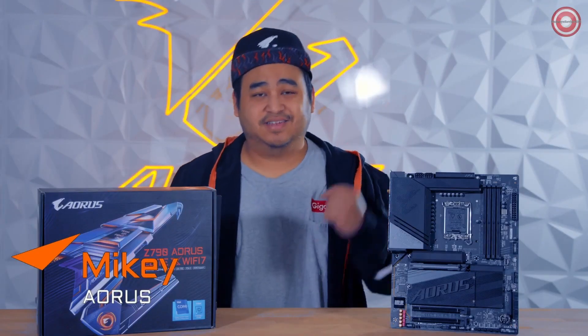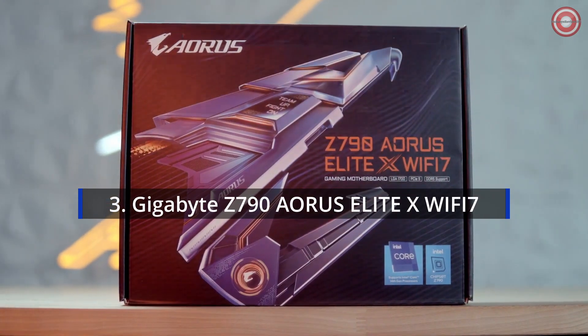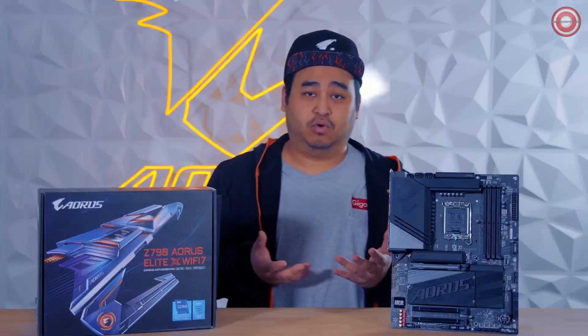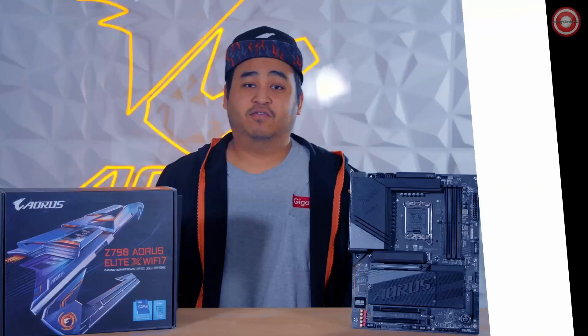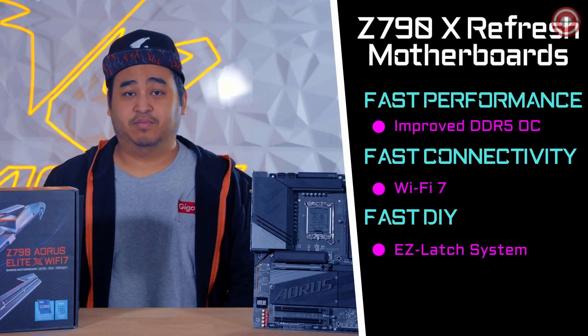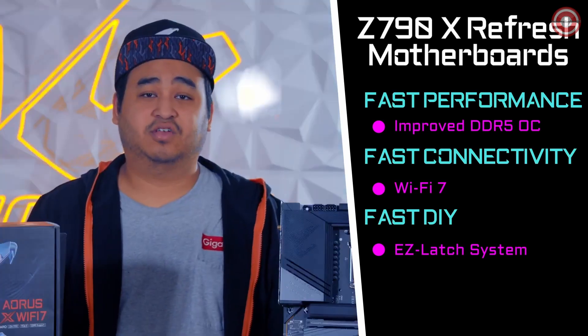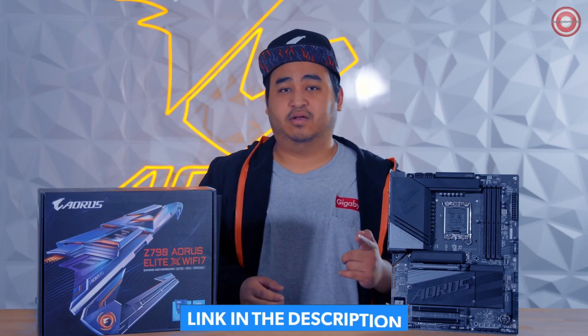I'm Aorus Mikey and this is the new Z790 Aorus Elite X with Wi-Fi 7. It's going to be our entry-level motherboard in our refresh line of Z790 motherboards, compatible with next-gen CPUs. This Elite X Wi-Fi 7 motherboard is made for the typical mainstream gamer — someone looking for the best cost-performance gaming motherboard. With this refresh, we have improvements including better overclocking capabilities, fast connectivity with Wi-Fi 7, and fast DIY with our easy latch system.